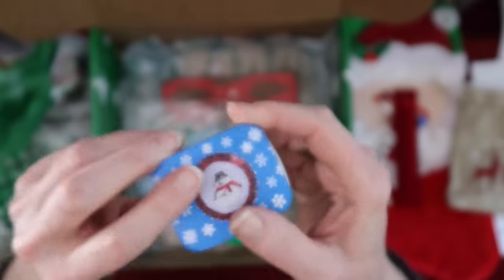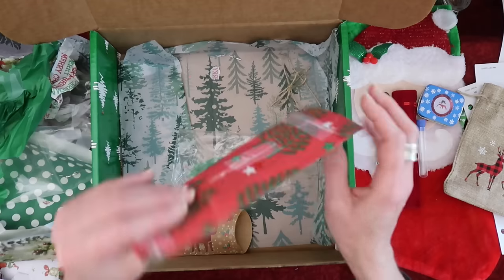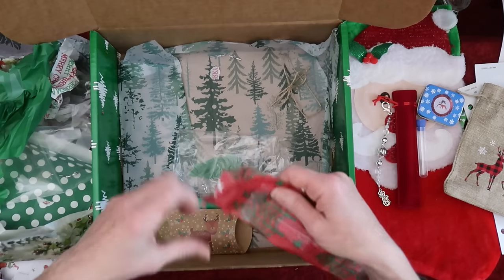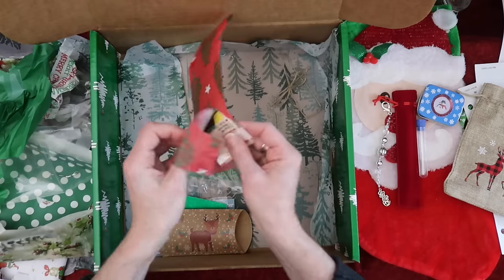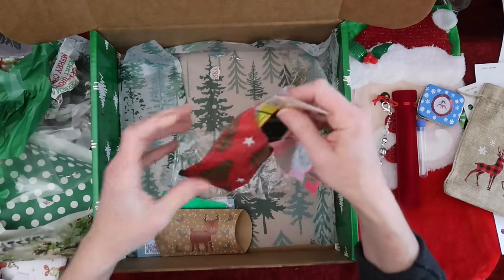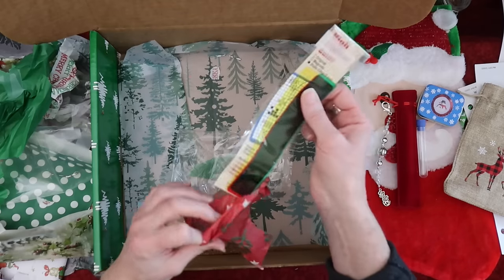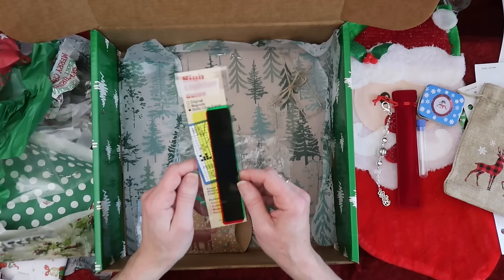Super cute little tin, I love that. And last but not least — oh, I think I was supposed to do the stocking first since it was on top. Forgive me! Oh, a highlighter guide — oh, that's cool! Oh, this is static cling.